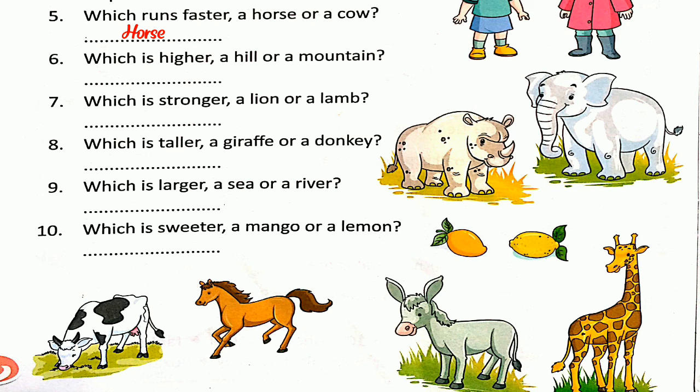Number six: which is higher, a hill or a mountain? The answer is mountain — mountains are higher than hills. Number seven: which is stronger, a lion or a lamb? The answer is lion — lions are stronger than lambs. Number eight: which is taller, a giraffe or a donkey? The answer is giraffe — giraffe is taller than a donkey. Number nine: which is larger, the sea or a river? The answer is sea — seas are larger than rivers.